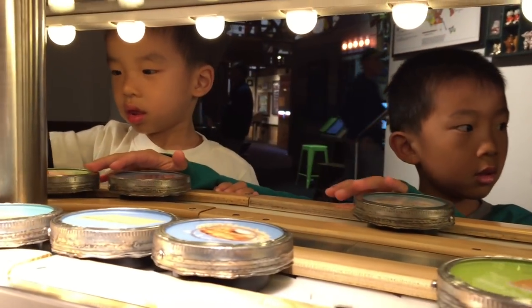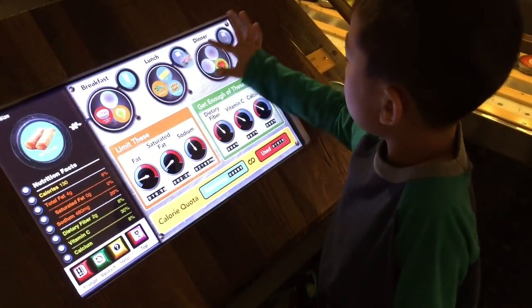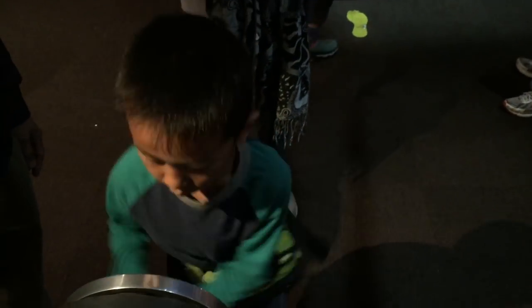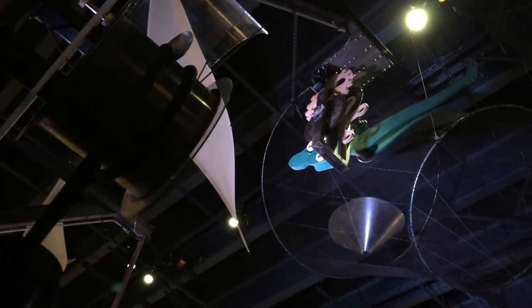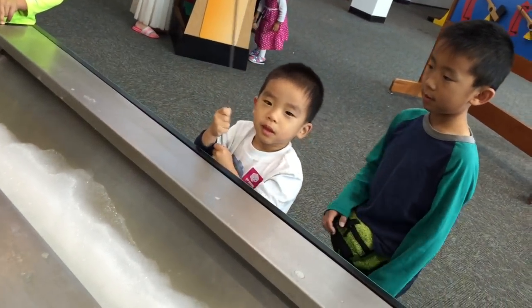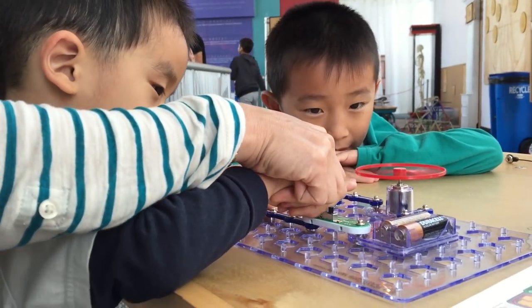Next we're playing a game on nutrition. I'm turning the wheel to make the person flip. This is Baby's favorite part — the giant bubble. Lastly we're playing with circuits.